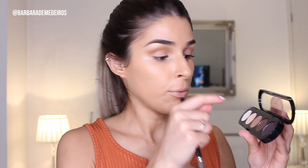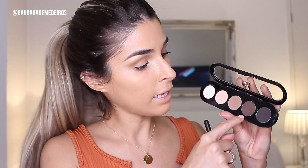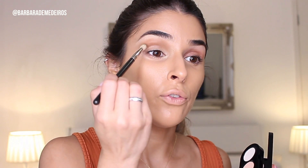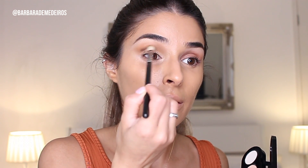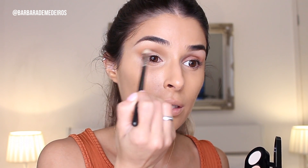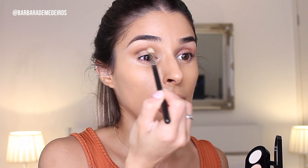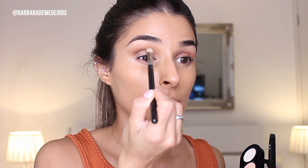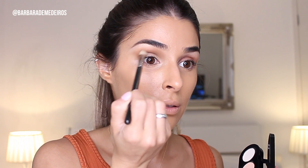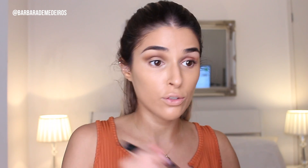Now I'm gonna go with this dark charcoal brown using the MAC 217 brush and just apply it here. I just want to deepen that crease a little bit more. Then I'm gonna go and use the Magnetic Matte Eye Color by Nudestix in the shade Chocolate.